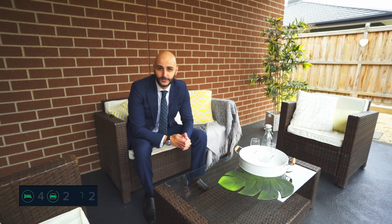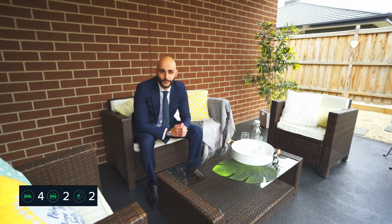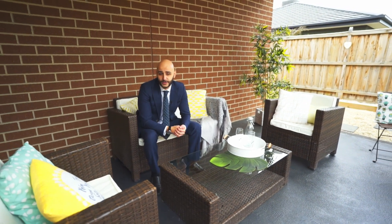Very few times do we get homes as perfect as this one, so if you don't want to miss out, we're gonna need to see you at one of our open homes, or you can contact myself or Kevin.